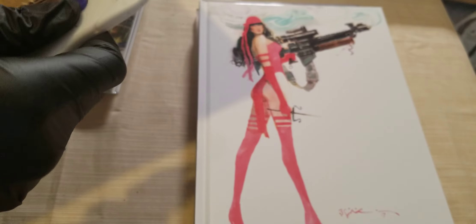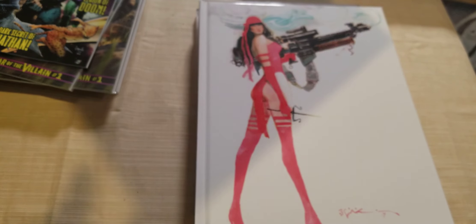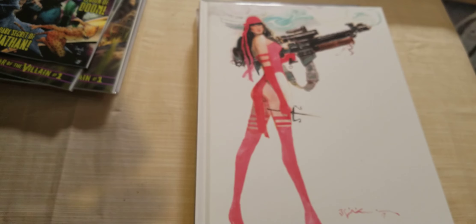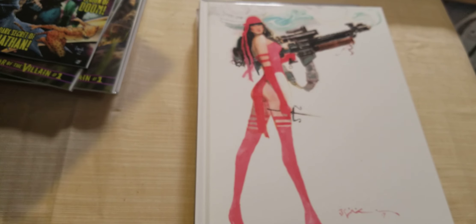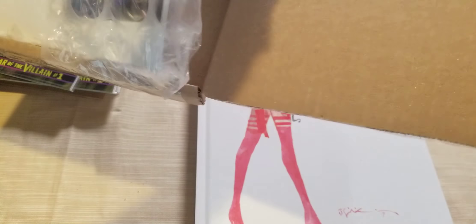I got a package in the mail — let's see what we got in here. It's from my good friends at Scorpion Comics. They have some crazy variants and it's like they're trying to get all of my money — they might succeed. Let's see what we got from Scorpion Comics, some of my favorite people.